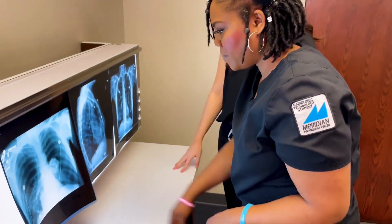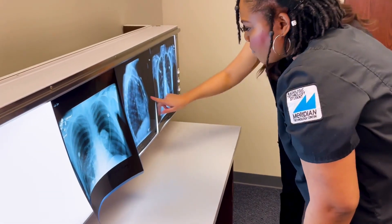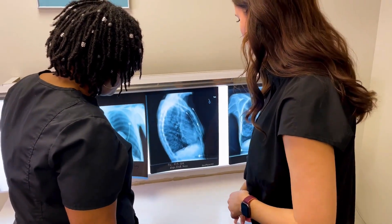I chose to be a radiologic technologist because I truly wanted to care for my patients. At the end of the day, your patients are someone's most important person. Knowing that I'm part of the healing process for them, or that I help them in any way, is really fulfilling to me.